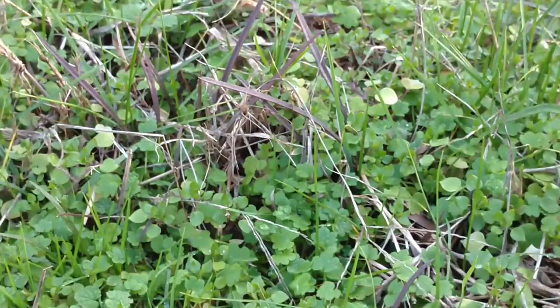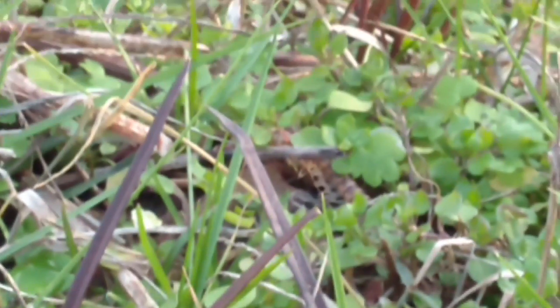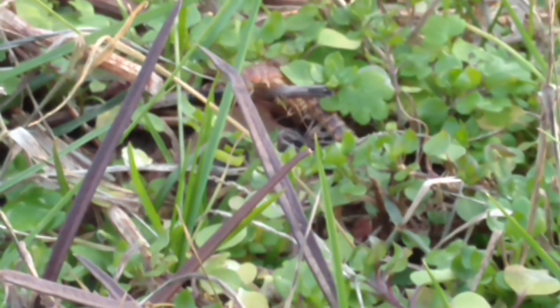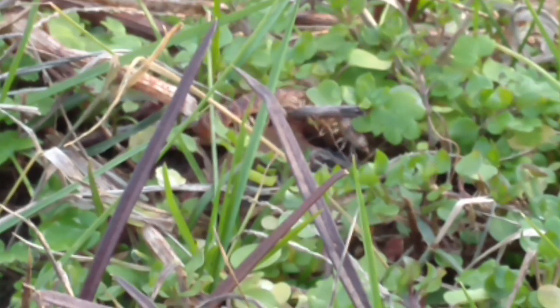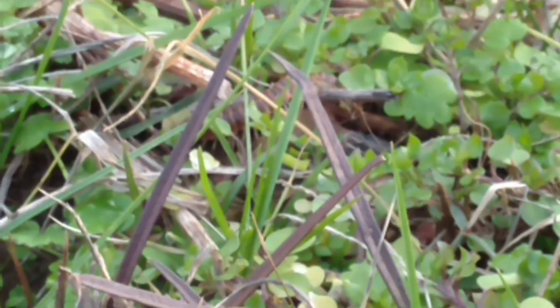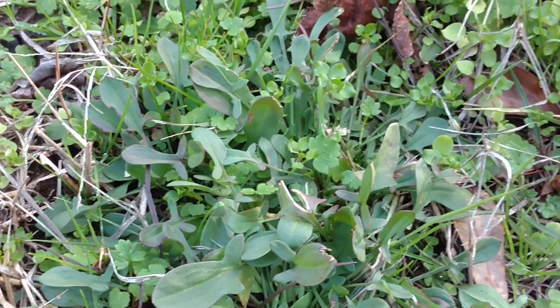right here crawling — you see that little creepy crawly right there? That's just giving me enough inspiration to get up off this ground and go inside, because I swear to you something was biting me. But anyway, real quickly, back to sheep sorrel.